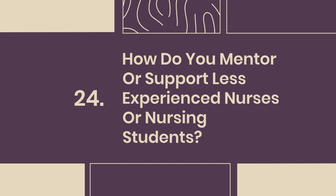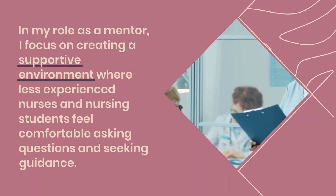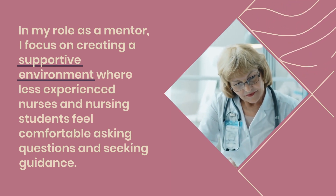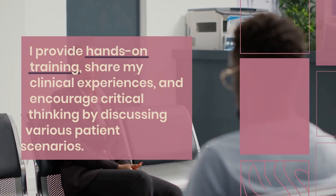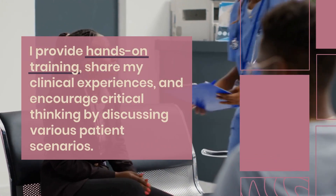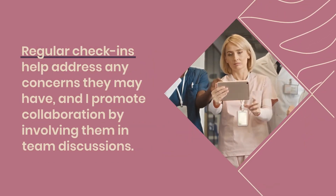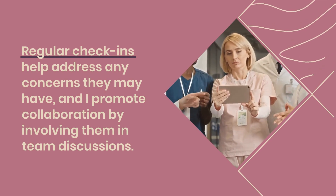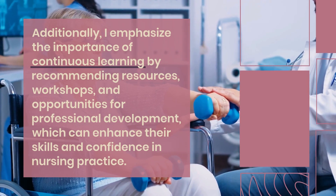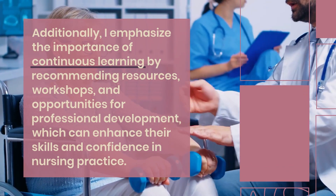Question 24: How do you mentor or support less experienced nurses or nursing students? In my role as a mentor, I focus on creating a supportive environment where less experienced nurses and nursing students feel comfortable asking questions and seeking guidance. I provide hands-on training, share my clinical experiences, and encourage critical thinking by discussing various patient scenarios. Regular check-ins help address any concerns, and I promote collaboration by involving them in team discussions. I also emphasize the importance of continuous learning by recommending resources, workshops, and opportunities for professional development to enhance their skills and confidence.